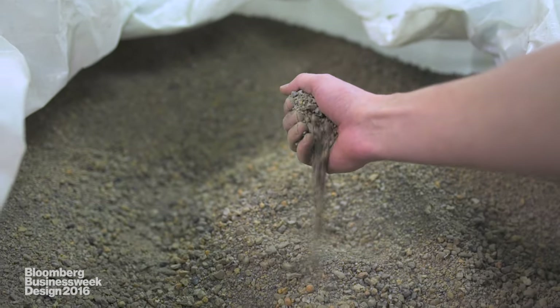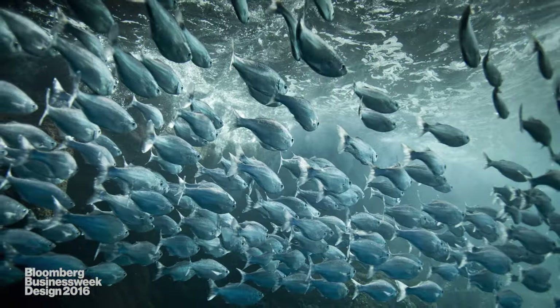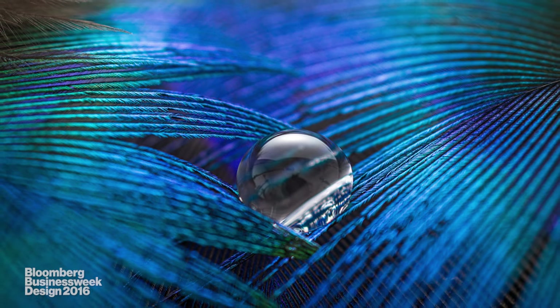The fundamental value in studying nature and then doing the engineering is extremely powerful. Life creates conditions conducive to life. And what's happening in the design professions is that that's becoming part of every design brief. It's no longer green design — it's just good design.